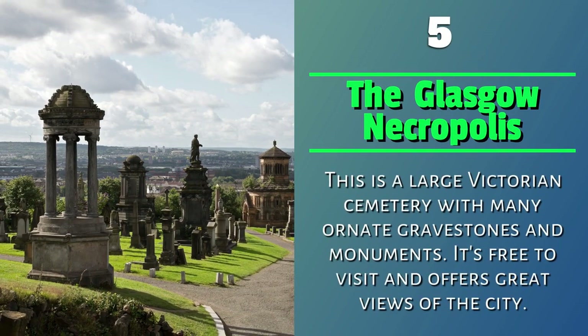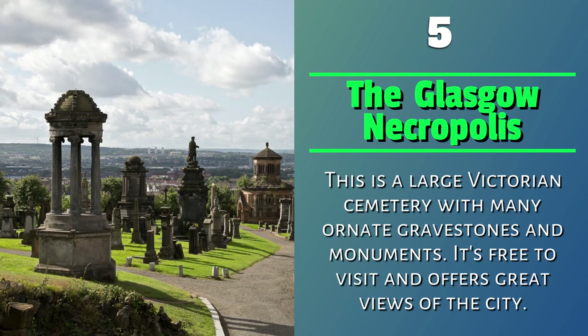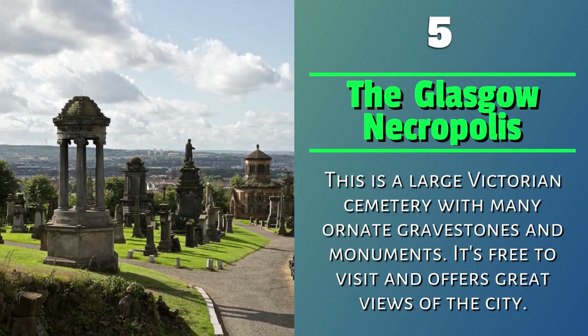Number 5: The Glasgow Necropolis. This is a large Victorian cemetery with many ornate gravestones and monuments. It's free to visit and offers great views of the city.